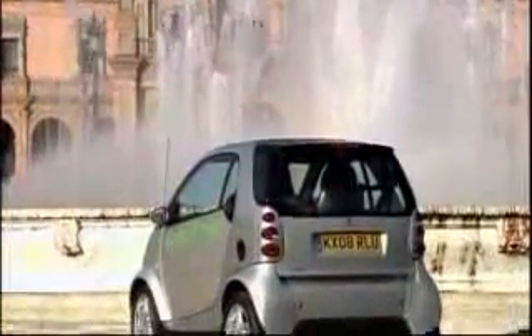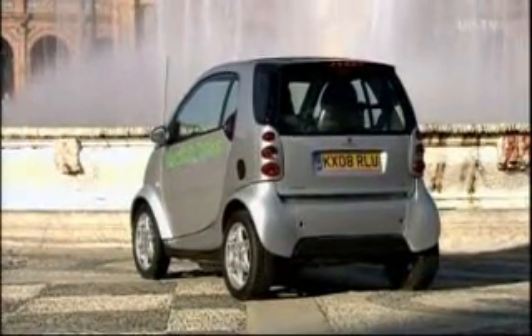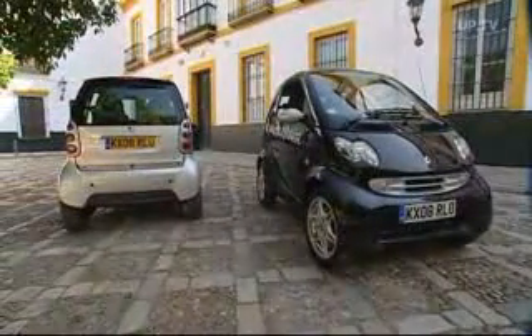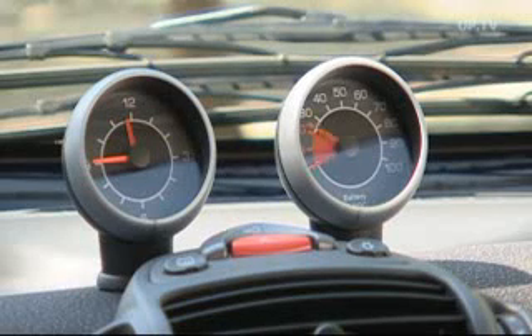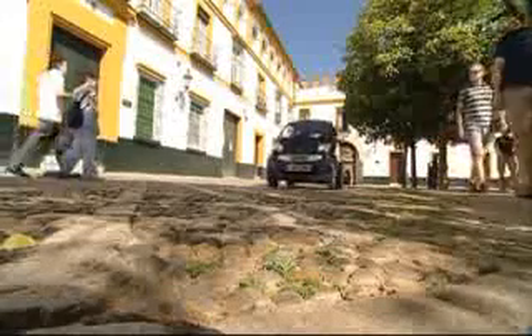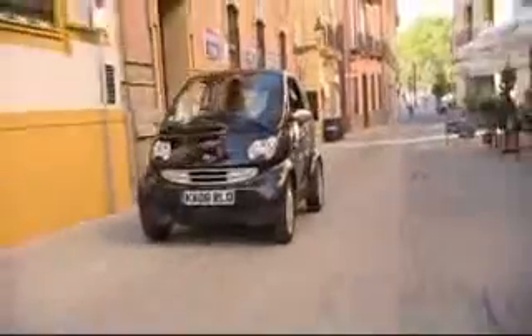The Smart ForTwo electric drive, the zero emission car for the big city. Fully charged, the Smart with its 41 horsepower electric power pack has a remarkable cruising range of around 115 kilometers. Its top speed is 112 kilometers per hour, enough to even get you down short stretches of major higher speed motorways.